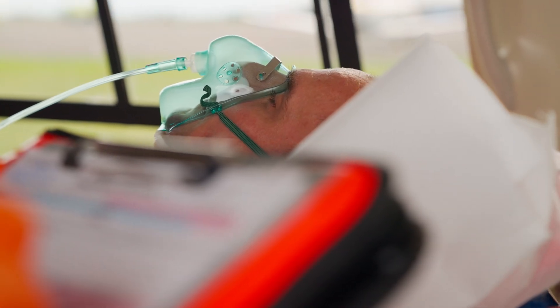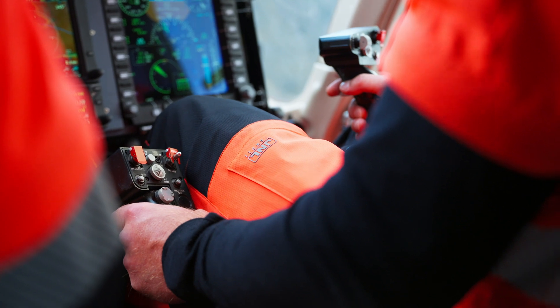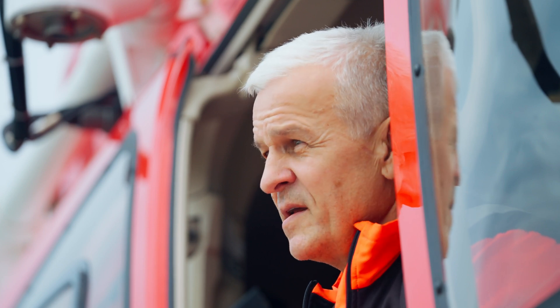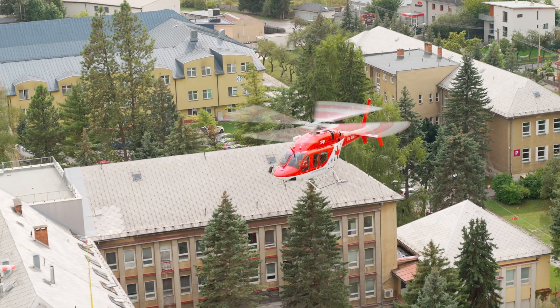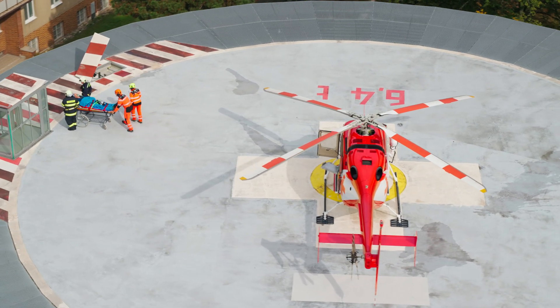Currently we operate four Bell 429s, which makes us the largest European Bell provider in the HEMS segment. From my perspective, it's the best helicopter I have ever flown — it's fantastic, the best helicopter for EMS.